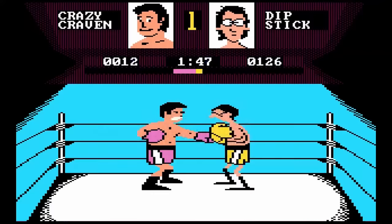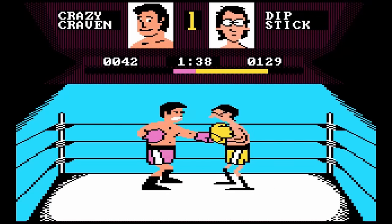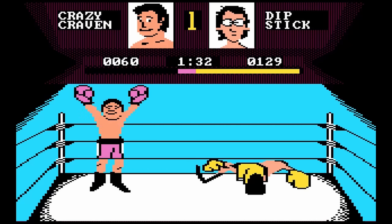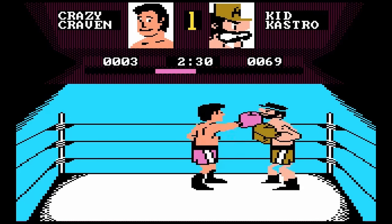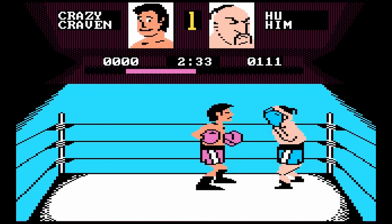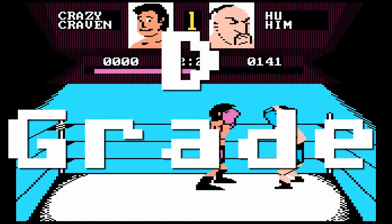Fight Night — a boxing game where you box several opponents. This is presented in a side view and has some interesting animations. Otherwise the graphics are pretty lame. Controls are ridiculous and really don't make any sense to me. I just kept swinging wildly to beat my opponent, and doing that really doesn't make the game any fun. D-grade.